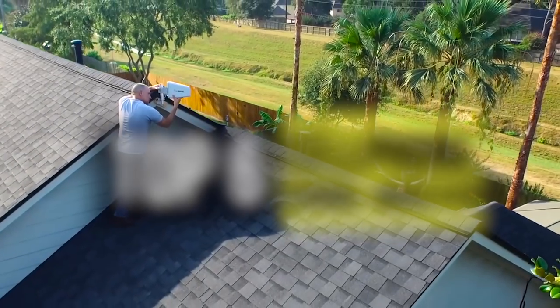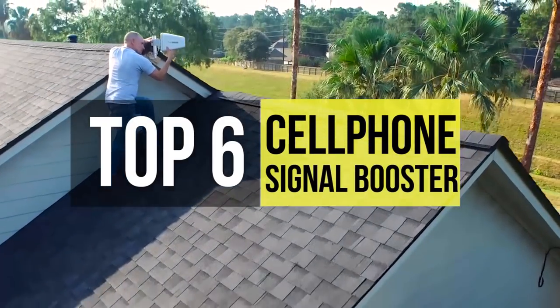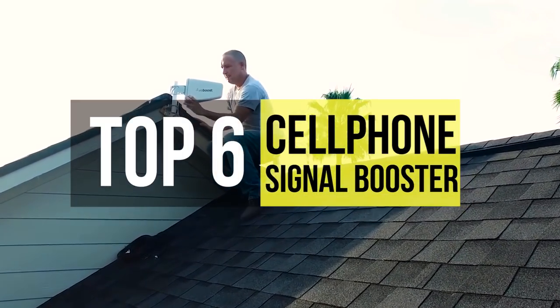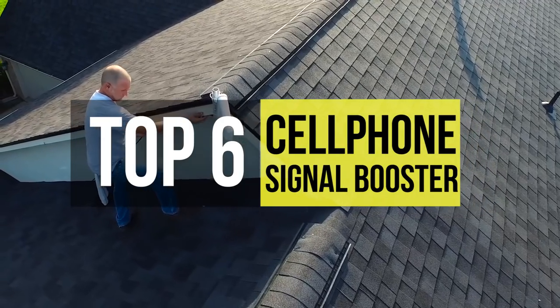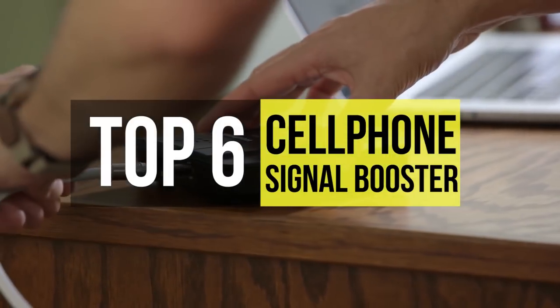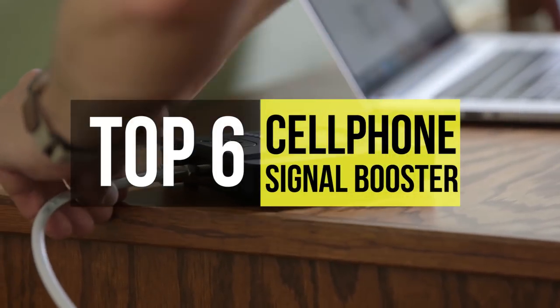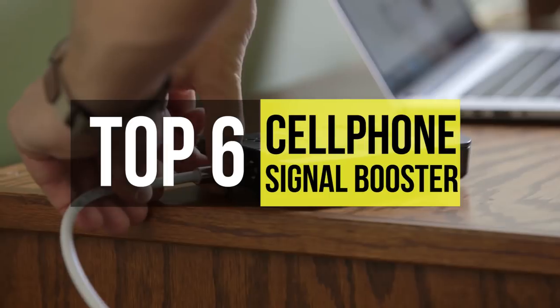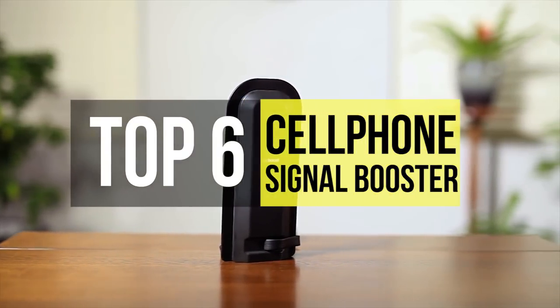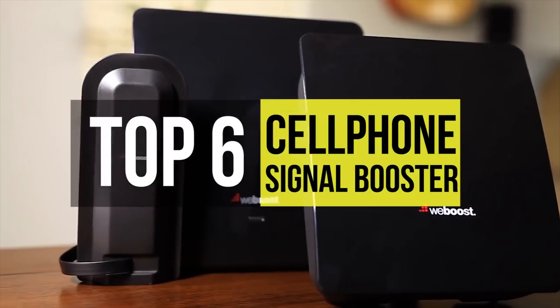There's nothing worse than the frustration of waiting for a message to load or when your call gets dropped. It's more important than ever to have a stable signal, and for that we use a cell phone signal booster — also known as an amplifier or repeater — which is a wireless system to boost cellular reception. If you're interested in buying one, check out this video to know more about some of the latest products available in the market.